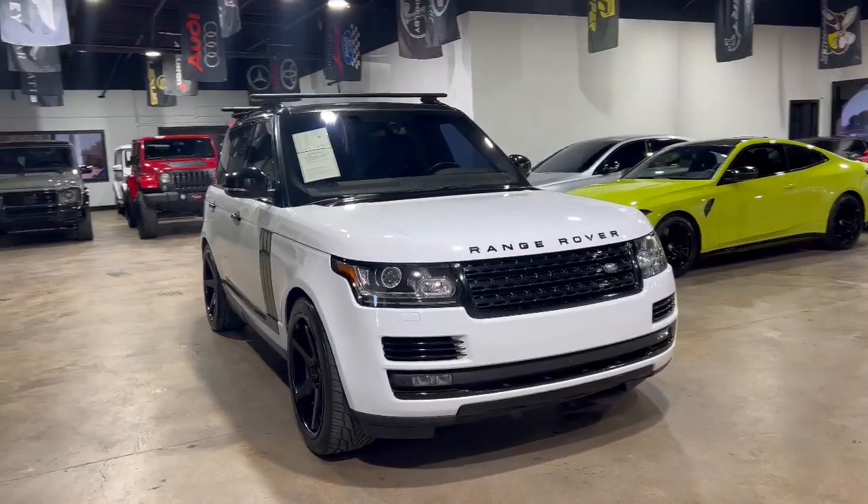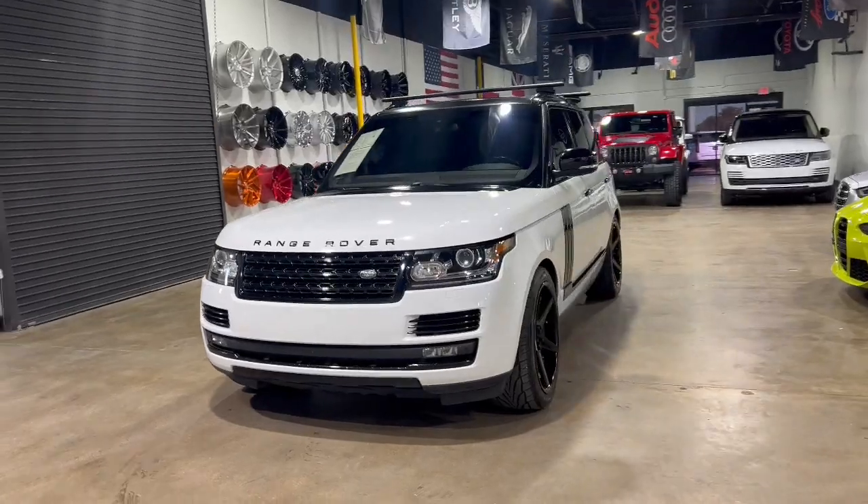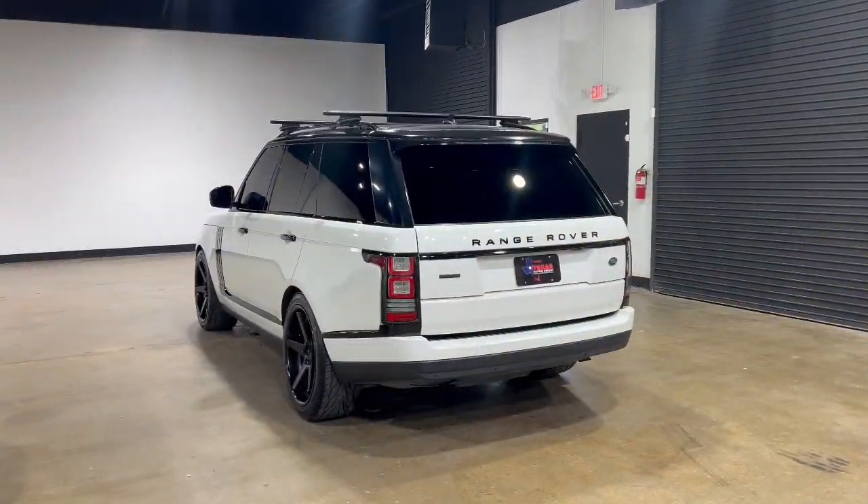Look no further than the 2016 Land Rover Range Rover. With less than 100,000 miles on the odometer, this vehicle provides excellent value.